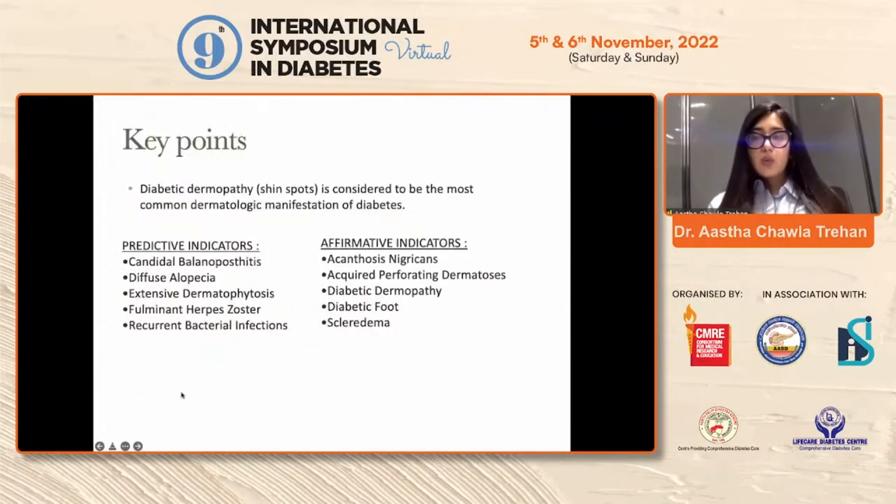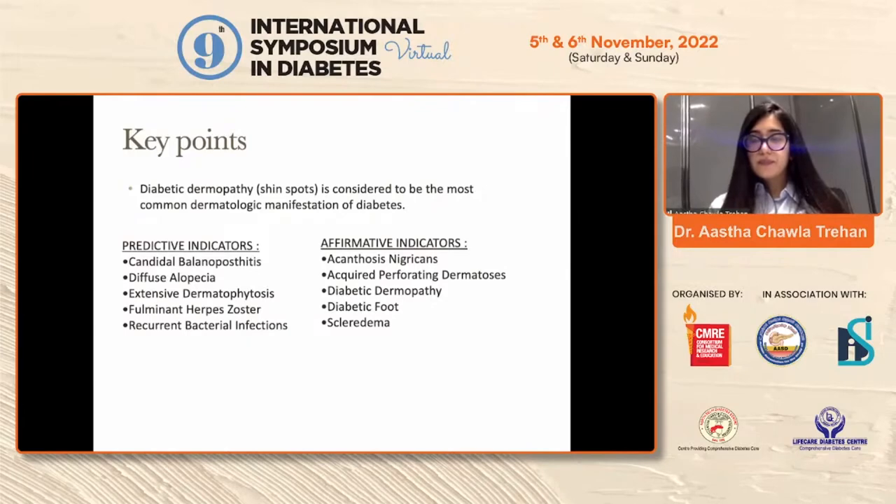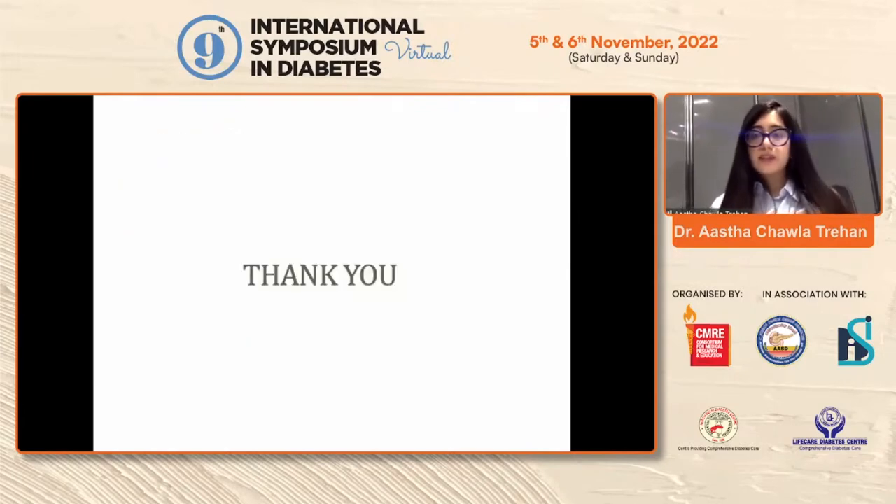Key takeaways: diabetic dermopathy or shin spots is an absolutely benign and one of the most common skin conditions seen in patients with long-standing diabetes. The predictive indicators and affirmative indicators from Mehta Chawla's criteria are the core screening tools. Thank you.